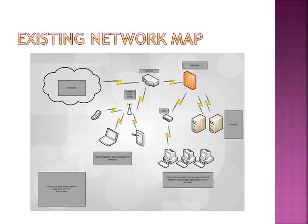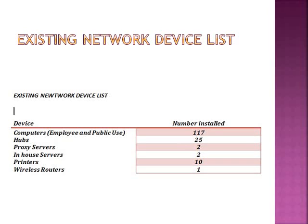The existing network map — this is just a very basic view of the existing network. The existing network device list includes 117 computers installed, 25 hubs, two proxy servers, two in-house servers, 10 printers, and one wireless router.